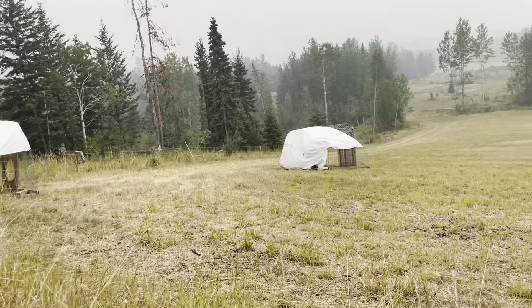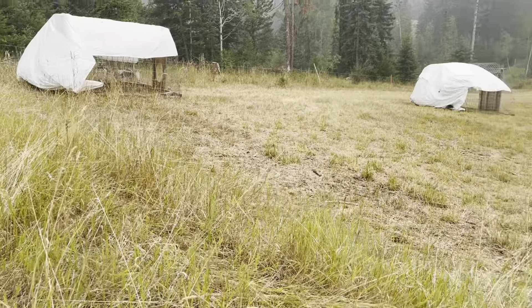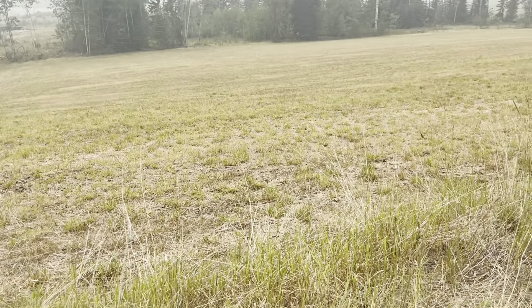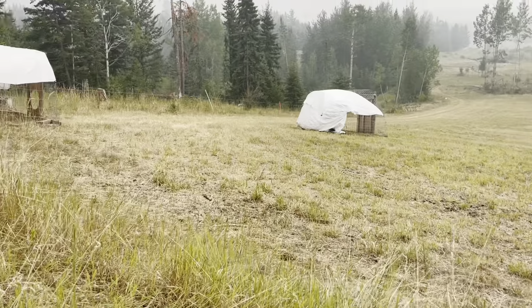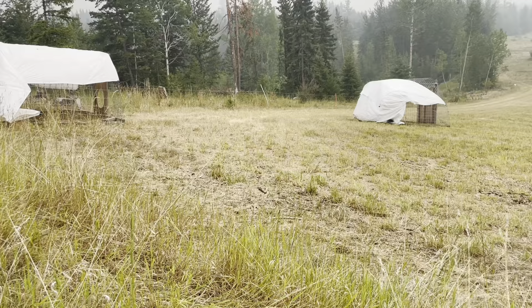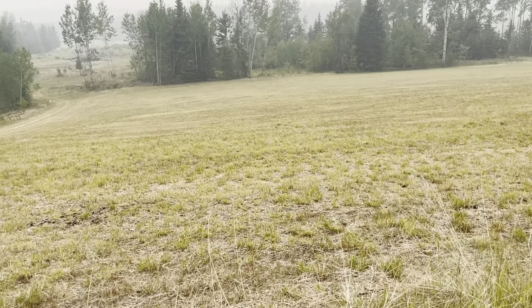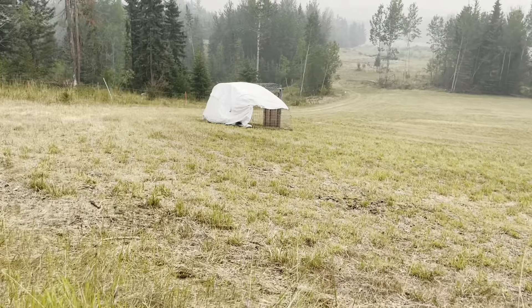Today we're moving the chicken tractors up onto this meadow. We hayed this little bit and grazed it, and now we're putting the chicken tractors on it. It's been about five years since these tractors have been on this part of the meadow, so it's about time they come back onto it.